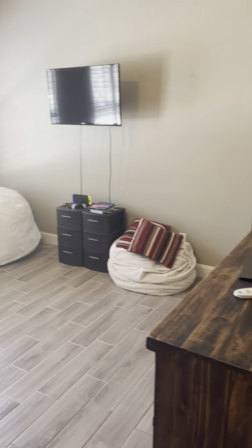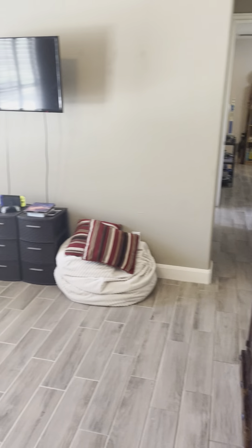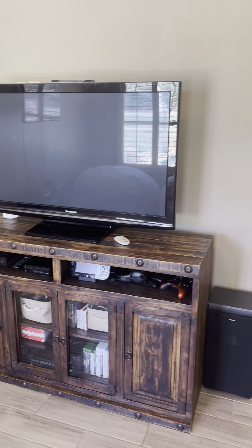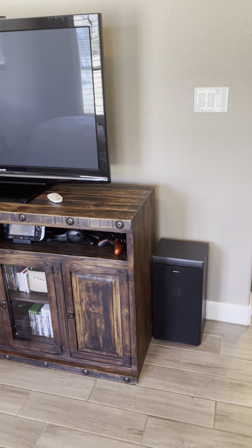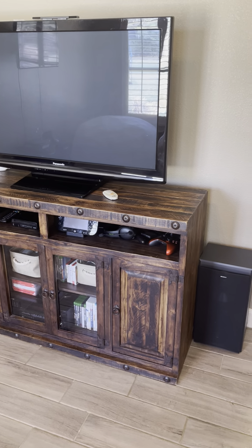They're using this as a flex room here. They've got beanbags for the kids, a gaming console, and another TV as well. There are no doors on either opening, so they're using it as a flex room.